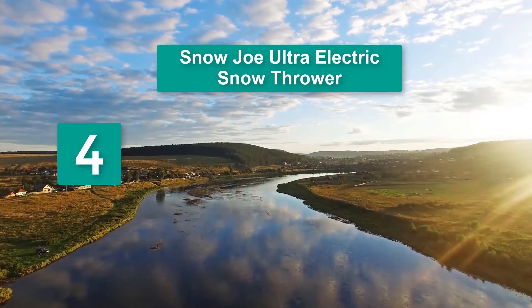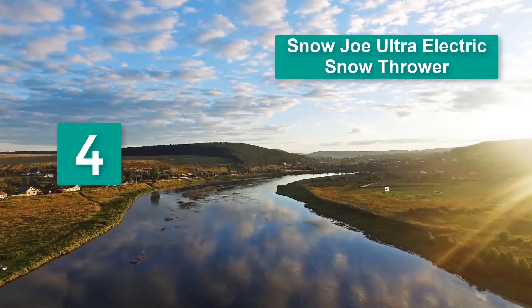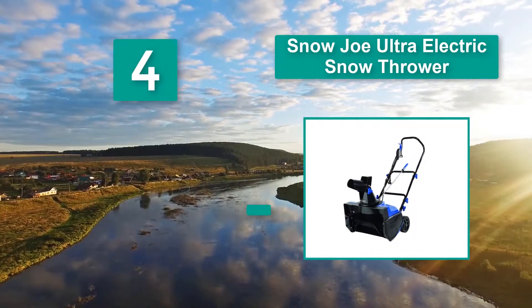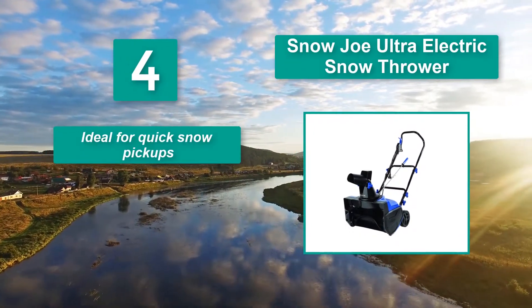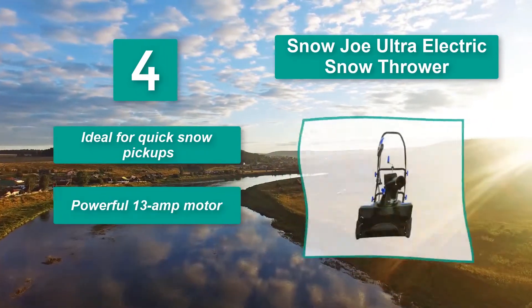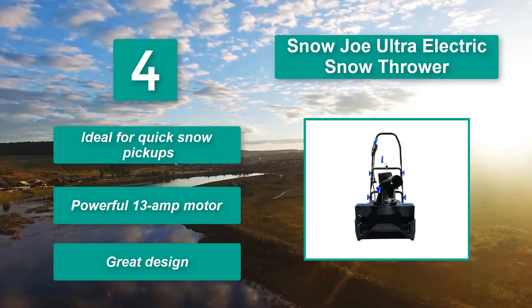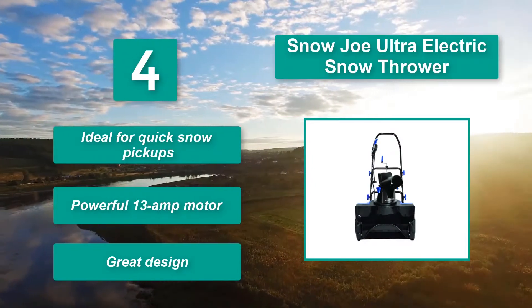Number 4: Snow Joe Ultra electric snow thrower. With its outstanding functions that justify its slogan, Snow Joe's snow thrower presents you a solution that would help you take better care of your winter's most important daily task. Key features: ideal for quick snow pickups, powerful 13-amp motor, great design.